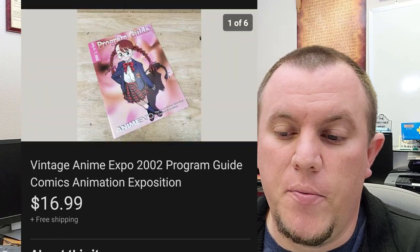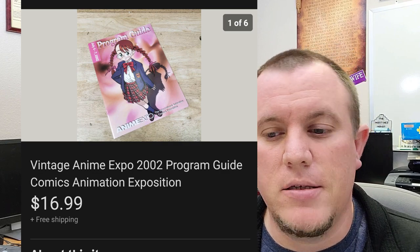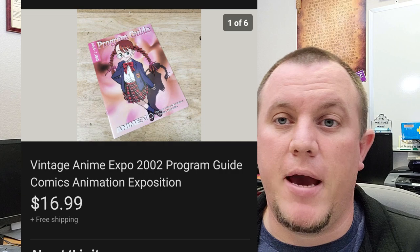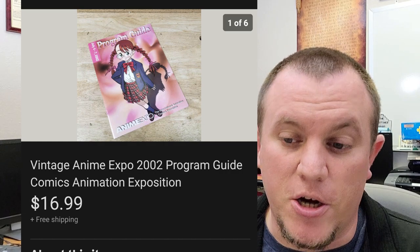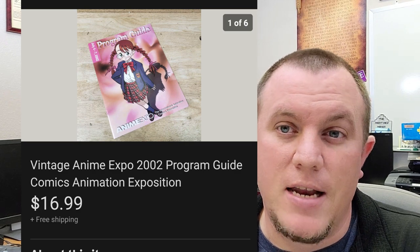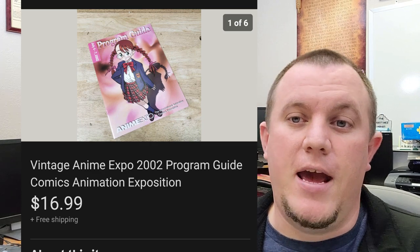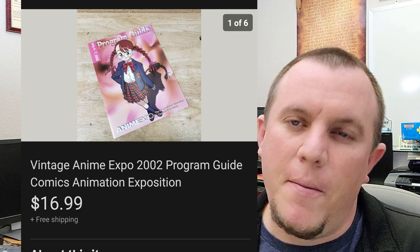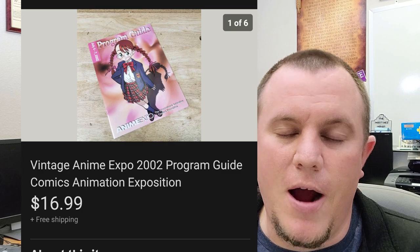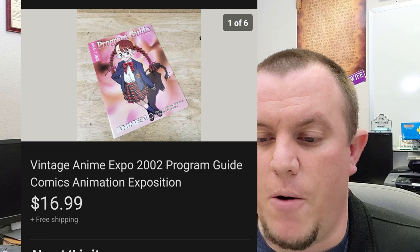We have an Anime Expo program guide. Got these in a big buy from Storage Unit Guy — they had a lot of archery magazines, anime expos, and comic-con type stuff, just a random mix all in one box. There was a comp from around 2008 that sold for about $10 free shipping. I listed mine for $17 and it sold that day almost instantly. I probably paid a dollar for it or less — it was just in a big bundle of stuff — but $17 bucks on that one.